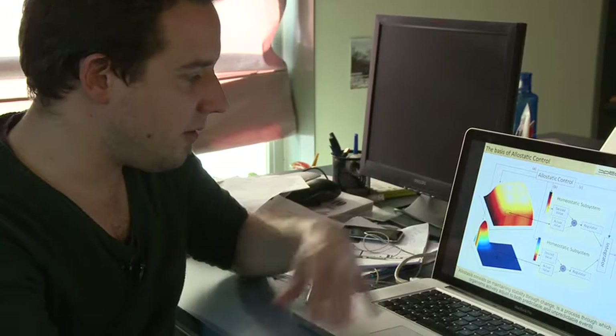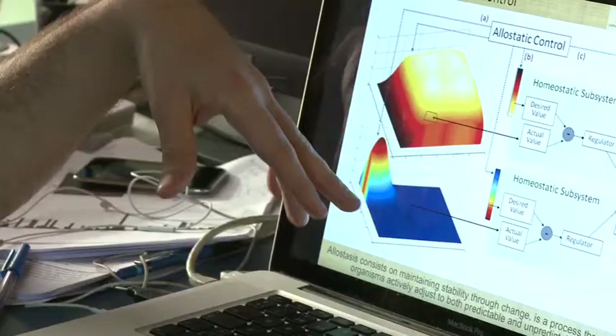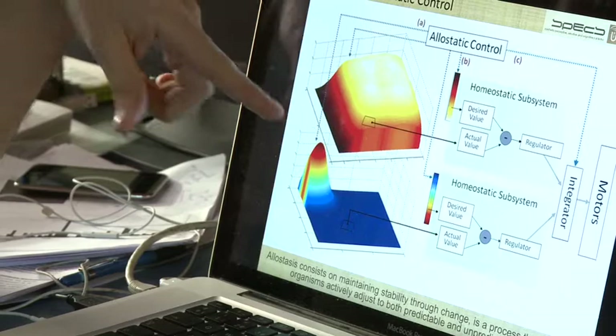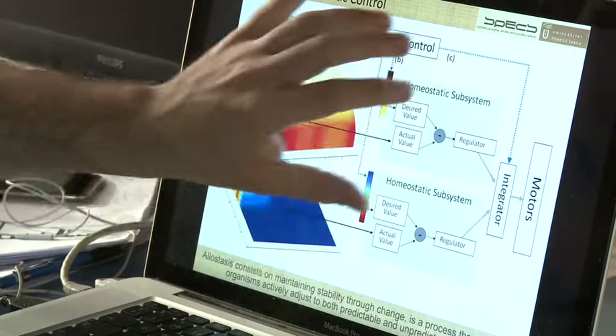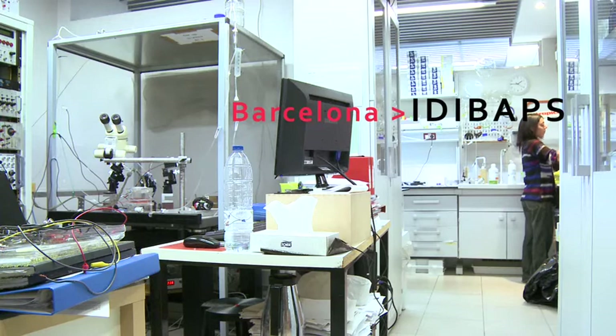A minimal model imitating this rat behaviour will consist of a security subsystem that has a preferred corner as home base, and another subsystem that regulates the distance to the walls — the exposure to open space. These two subsystems are brought to equilibrium separately and then integrated to finally generate the control of the motors, so the behaviour of this artificial rat, generating this behaviour in the open area.